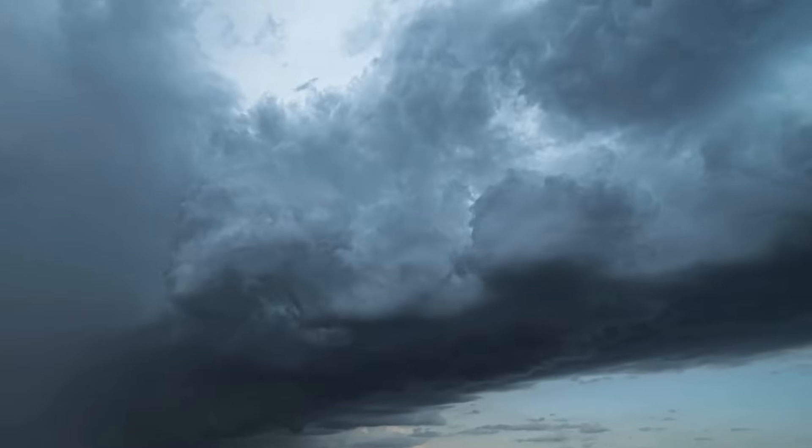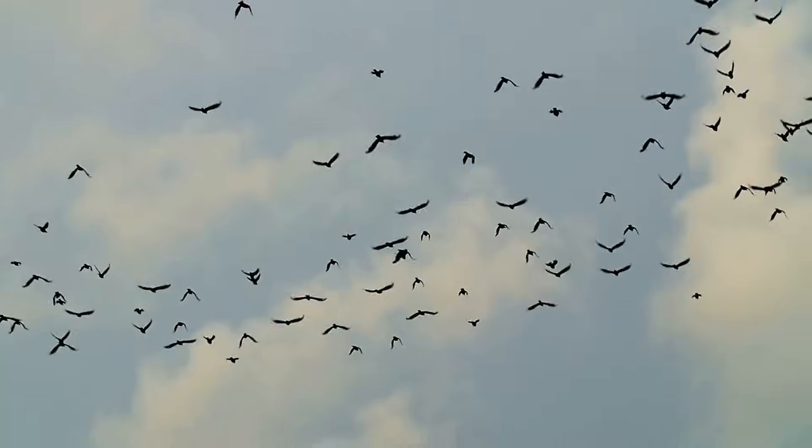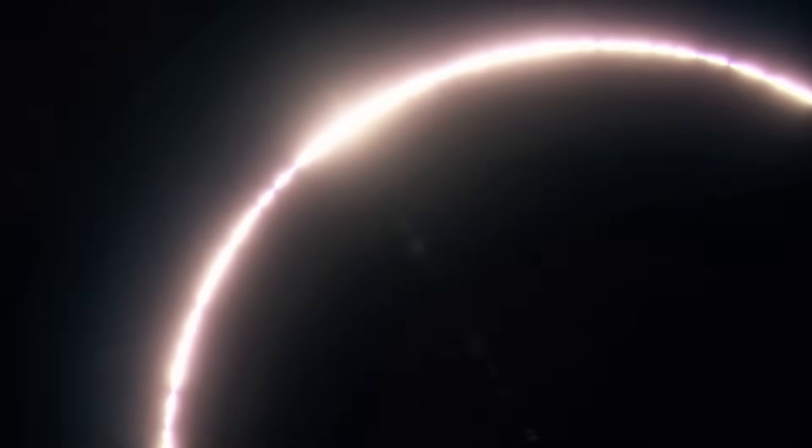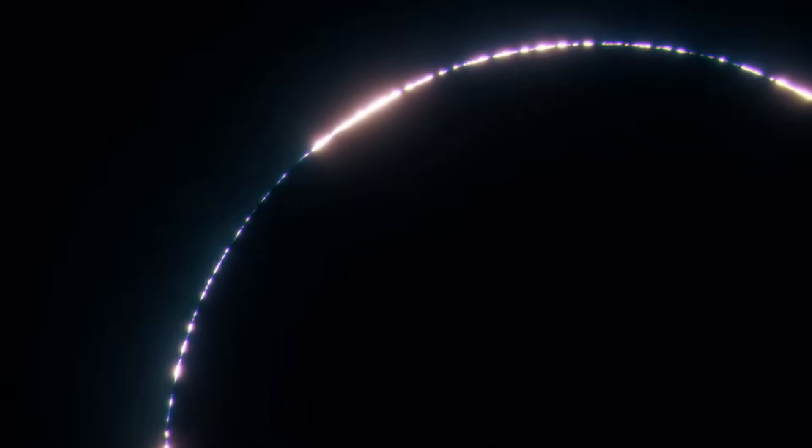The sky darkens, the air chills, birds fall silent, and for a few minutes in the middle of the day, the sun simply vanishes. That's a total solar eclipse — one of the most breathtaking sights on Earth.